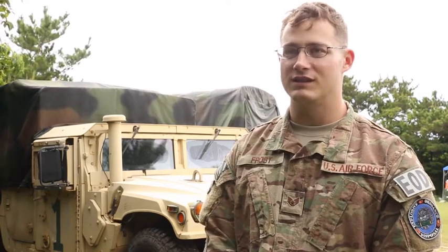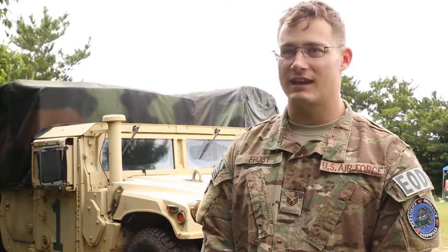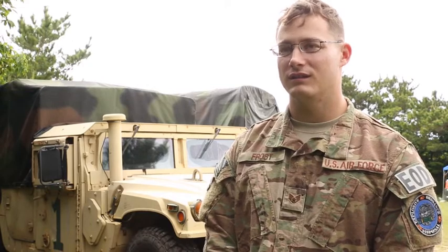My name is Colin Frost, C-O-L-I-N F-R-O-S-T. I'm Staff Sergeant with the 18th Civil Engineer Squadron, EOD. Grew up in Greenbrook, New Jersey.